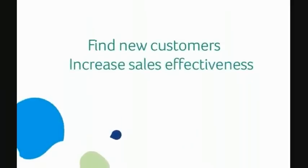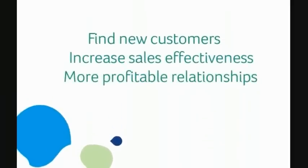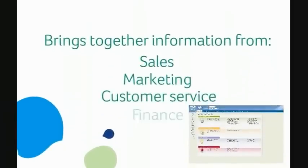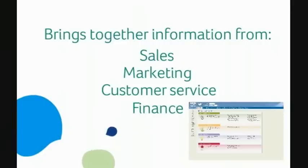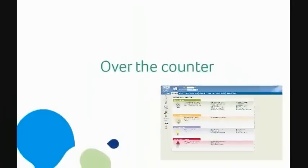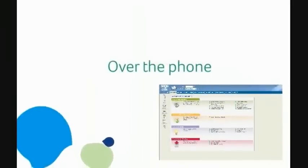Sage CRM provides your organisation with the features and functionality that you need to find new customers, increase sales effectiveness and build lasting, more profitable relationships across all channels. It brings together information from your sales, marketing, customer service and finance departments to build deeper customer insight and helps you to manage customer interaction more effectively, regardless of whether it's over the counter, over the phone or over the web.